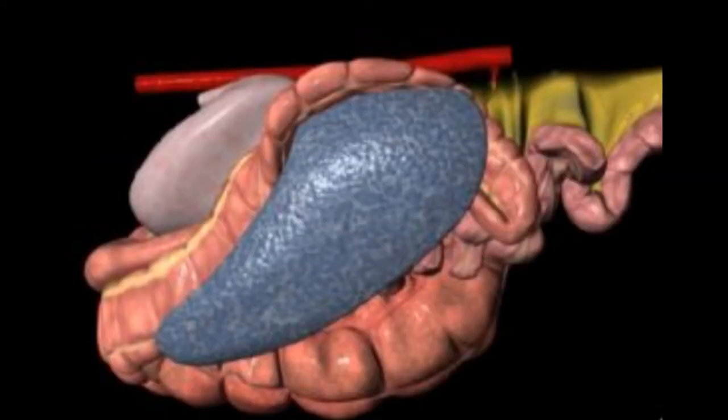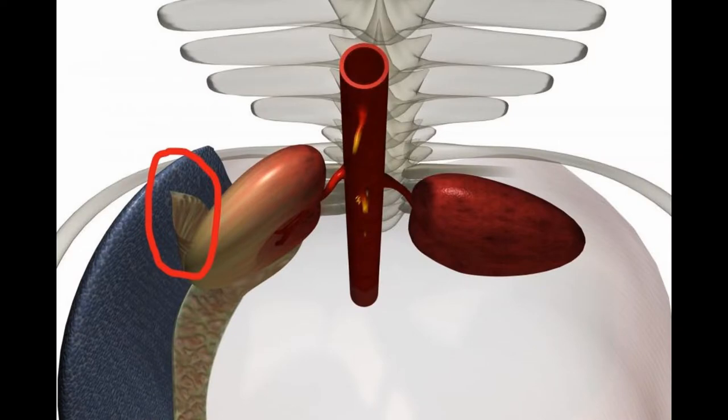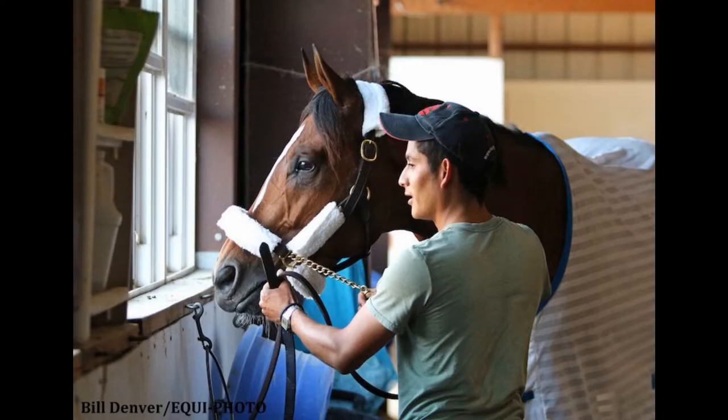Splenic refers to anything involving the spleen. A ligament basically is just a piece of strong, fiber-like tissue connecting things. So putting it all together, the nephrosplenic ligament is a small band of tissue that connects the left kidney to the spleen in the horse's abdomen.